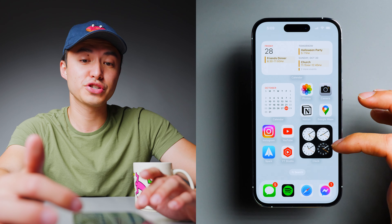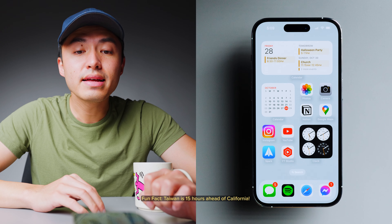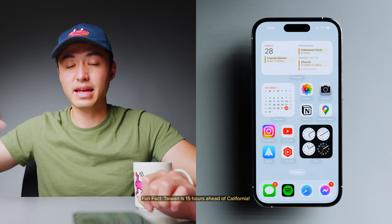I also have the black version here for people who are traveling. In Taiwan right now — I am Taiwanese if you guys didn't know — it is 8:10 a.m. the next day.